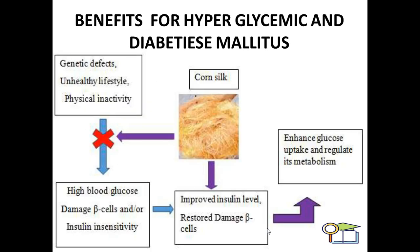Benefits for hyperglycemic and diabetic conditions: as we know, in diabetic patients due to genetic defects, unhealthy lifestyles, and physical inactivity, high blood glucose levels may develop that damage beta cells or cause insulin insensitivity. By consuming corn silk in dried form or as an extract, we can improve insulin levels, restore damaged beta cells, and ultimately enhance glucose uptake and regulate its metabolism.